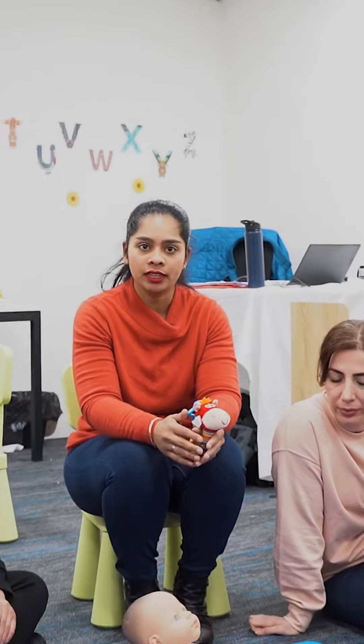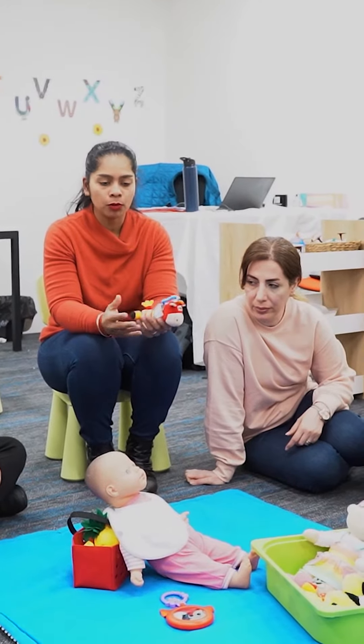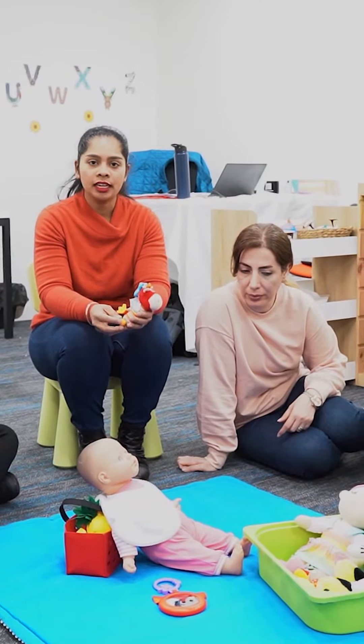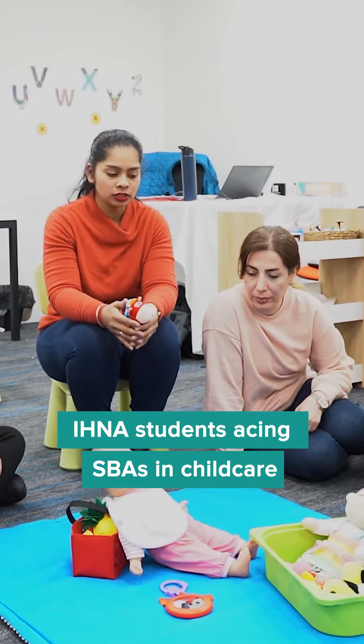My name is Vilasha Ram and I'm doing a Certificate III in Early Childhood Education and Care from IHNA. I have created a sensory corner for kids less than one year old for them to play and explore themselves, and they'll be able to develop their fine motor skills and gross motor skills as well.